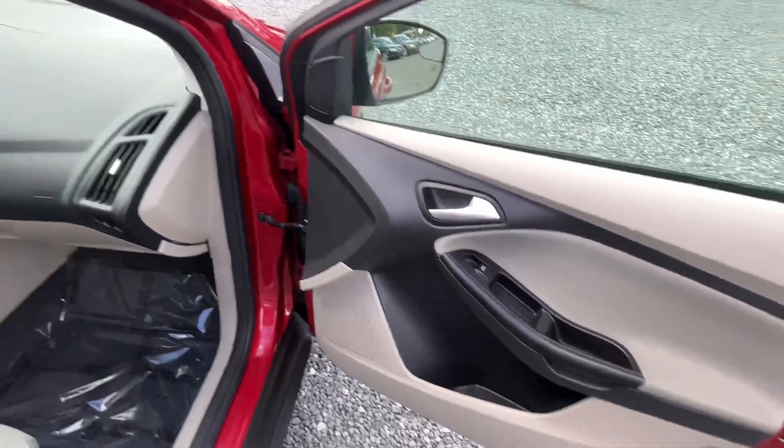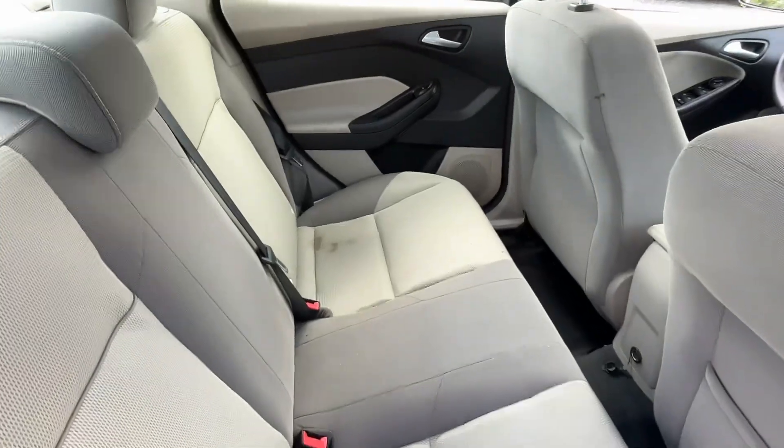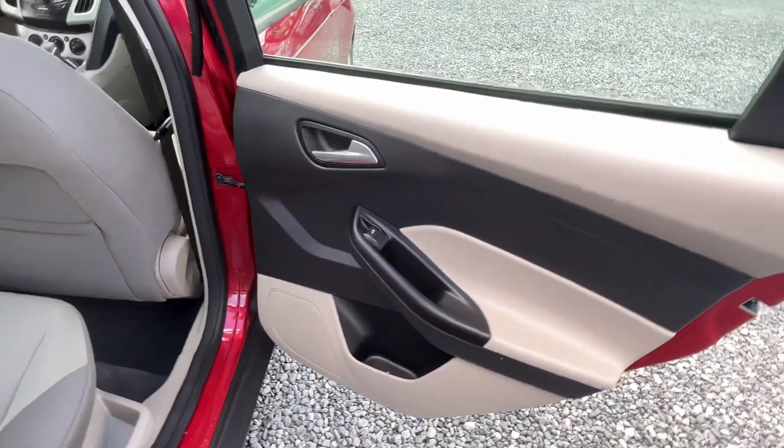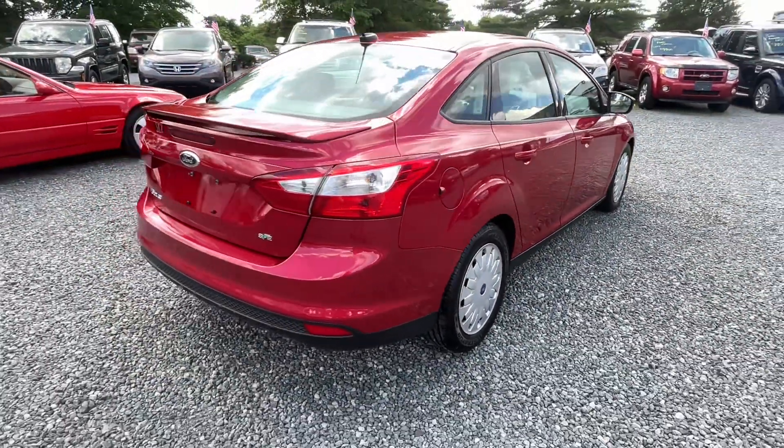Power windows, locks, and mirrors. It even has heated seats in the front, a CD player, and rear fold-down seats. There's a little stain on the back seat, but other than that this thing is absolutely near spotless.